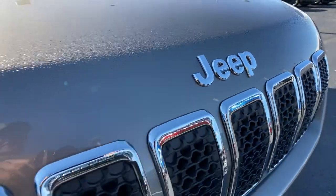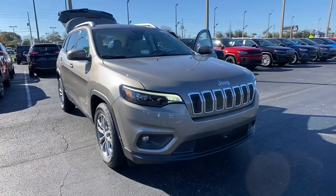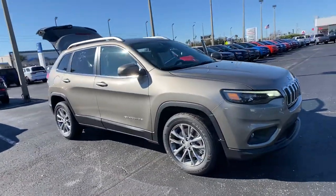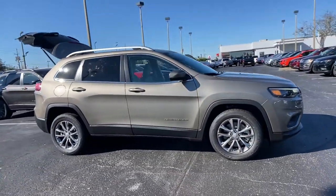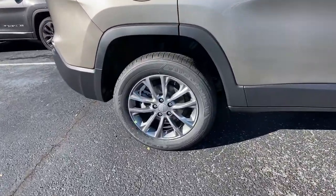Looking for your dream car? It could be the 2021 Jeep Cherokee. Explore your world with confidence in the Cherokee. Its premium features keep you comfortable, while its rugged capability takes you wherever the road or trail leads.